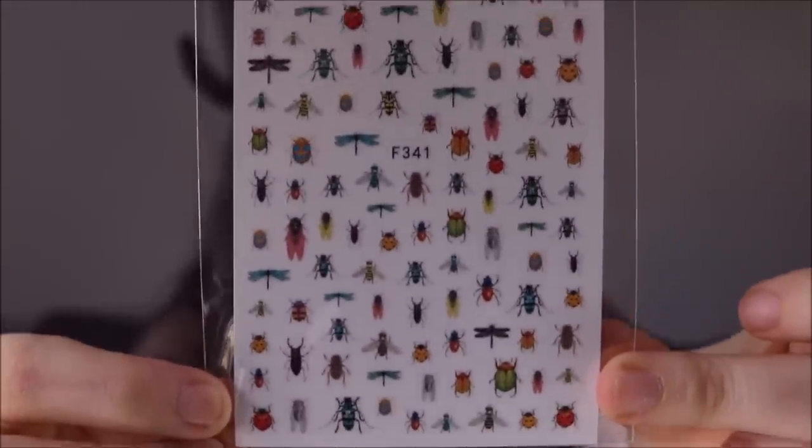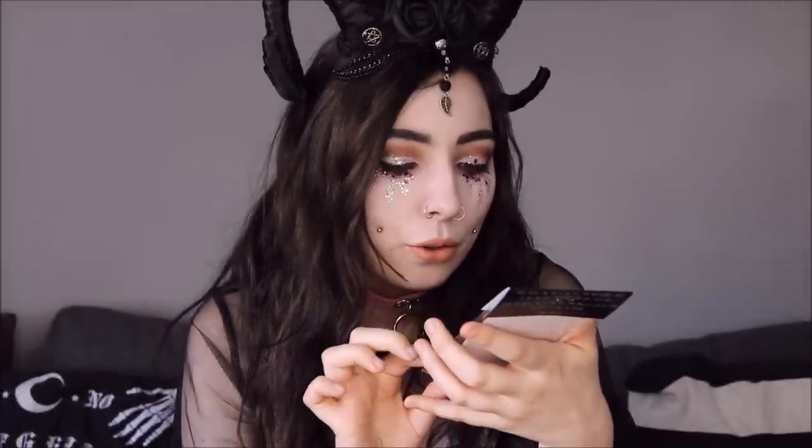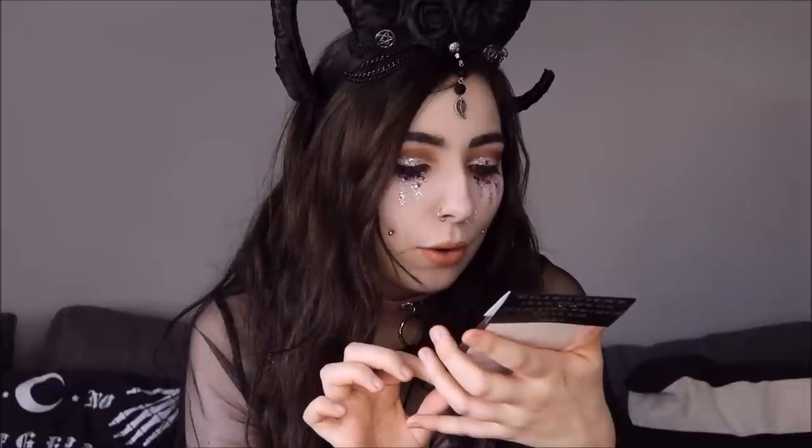Oh my god, these are so cute! These are creepy crawlies peel-and-stick nail decals for instant claw décor. There are loads of different little bugs on a sticker sheet — you can pop them on your nails. My nails are awful so I won't be putting them on yet, but oh my god, so freaking cute. I want to put the ladybirds on — when my mum worked in a preschool her little group was the ladybird group, so I'm obsessed with ladybirds now.